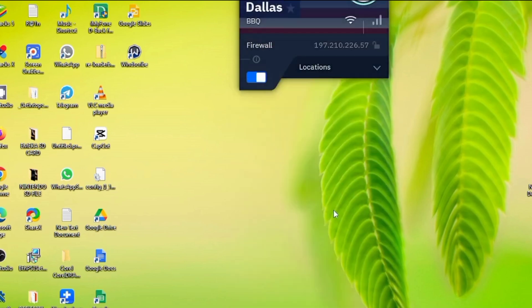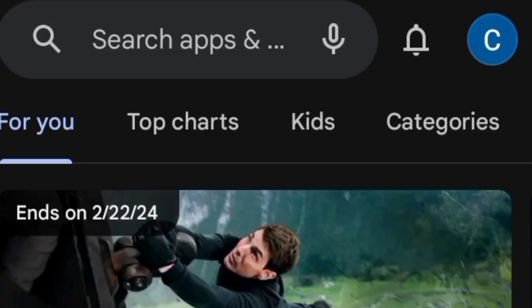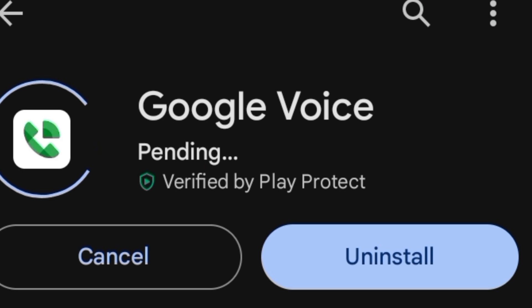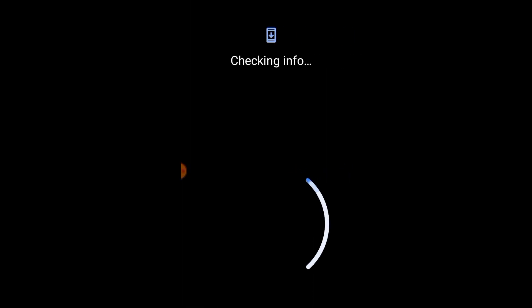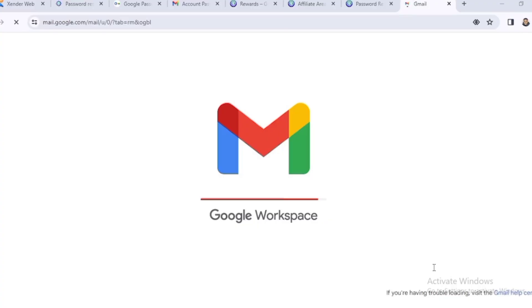If you use your phone to log in the Gmail address, the process is still the same. Turn on your VPN and connect to a US server, then go to the Play Store and search for Google Voice. I already have it on my phone — just click 'Update' or download and install it if you don't have it. Sign into your Google account as I showed on the laptop: enter the Gmail address and password and sign in. After signing in, go to your Google account settings — this next step is very important.